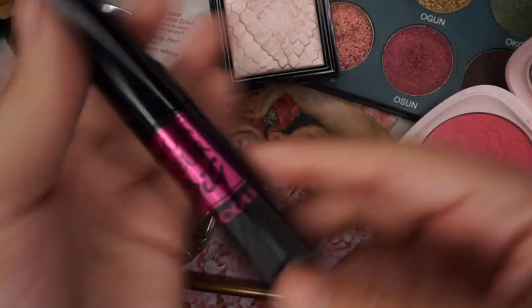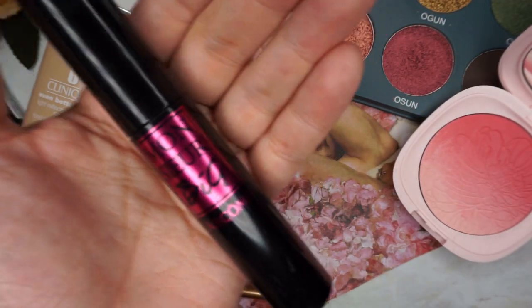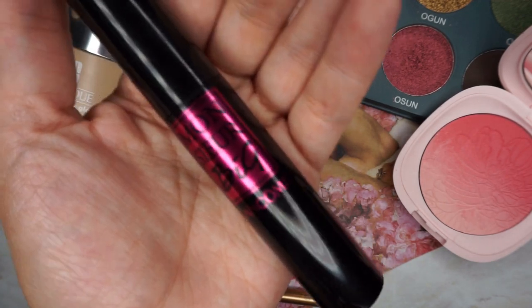For eyelashes, to keep up with the bougie theme, I'm going to use the Lancôme Monsieur Big, which is amazing. It gives me length, volume, and lift with curl, but it is very expensive.